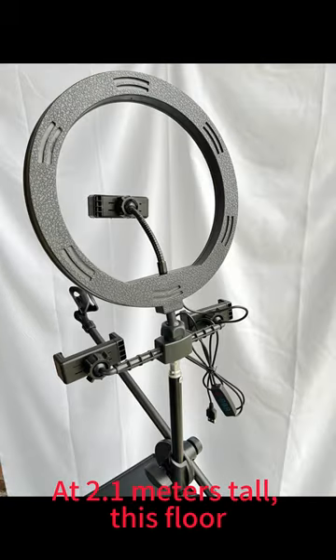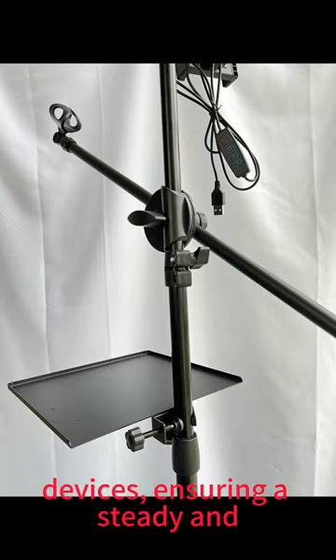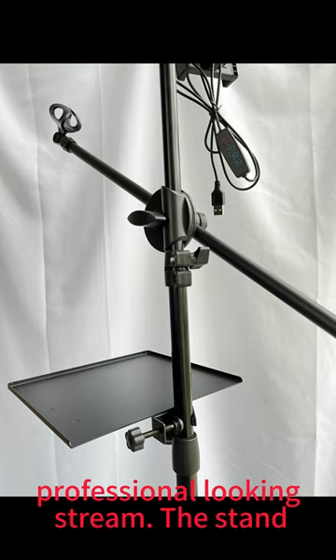At 2.1 meters tall, this floor stand provides stable support for your devices, ensuring a steady and professional-looking stream.